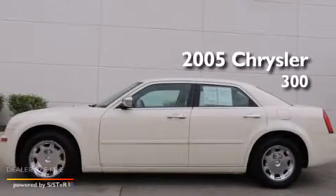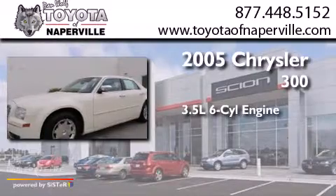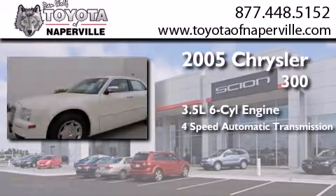This is a 2005 Chrysler 300. It has a 3.5 liter 6-cylinder engine and a 4-speed automatic transmission.